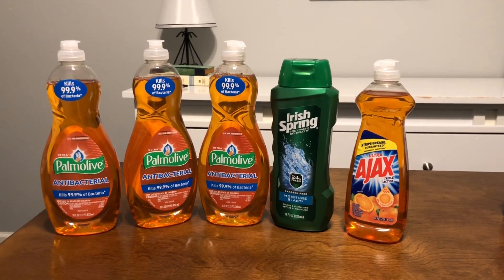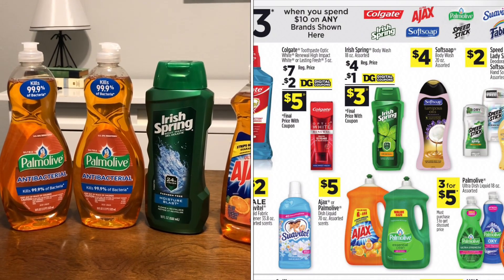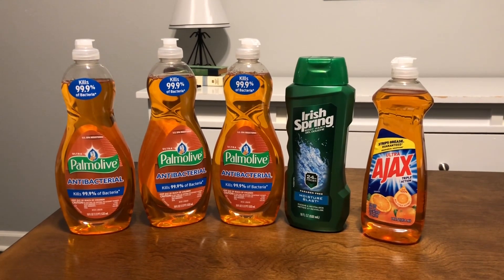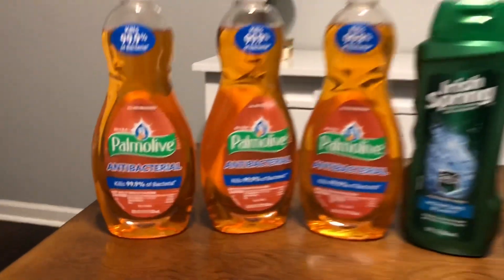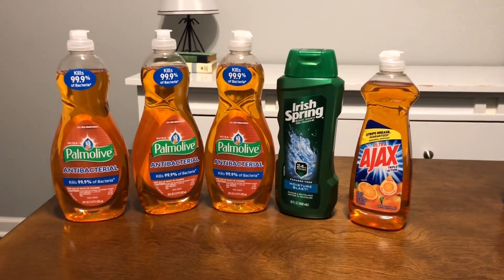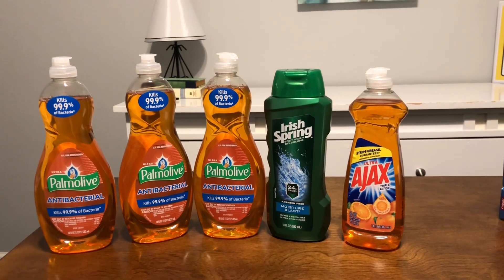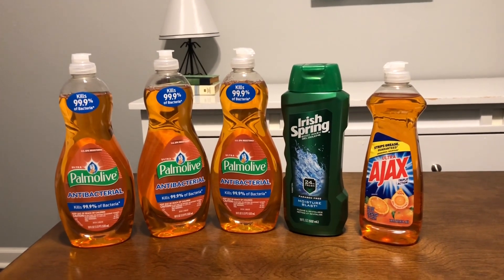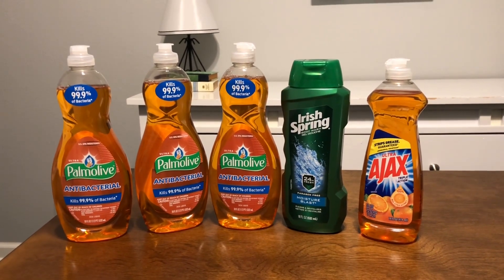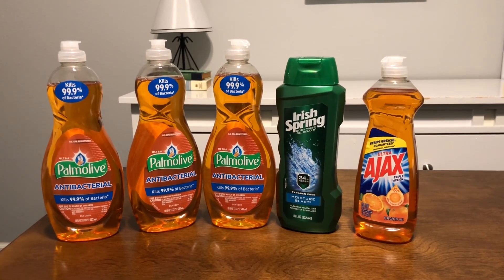Here is another five-dollar challenge using the same three-dollars-instant-savings promotion on ten dollars of qualifying products. The Palmolive antibacterial dishwashing liquid 18-ounce is on a buy-three-for-five-dollars deal this week. I picked up three of those for five dollars, one Irish Spring for four dollars, and one Ajax for one dollar, bringing my total to ten dollars.